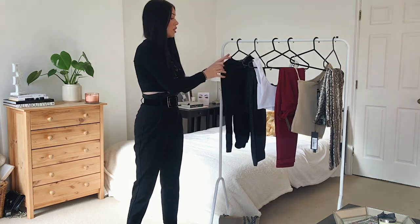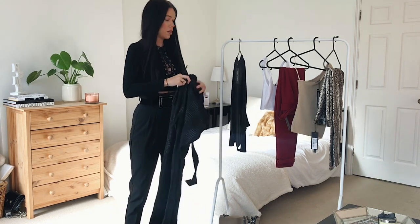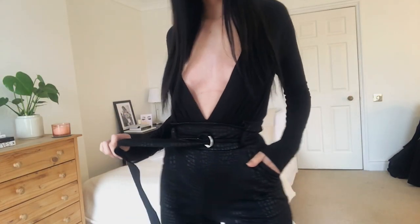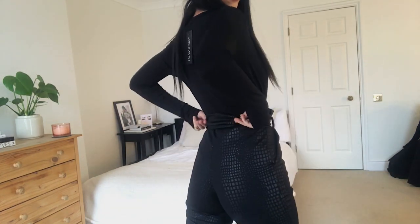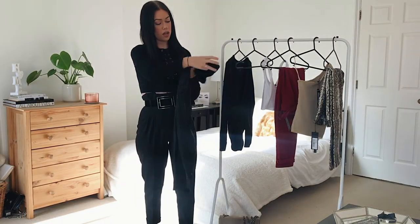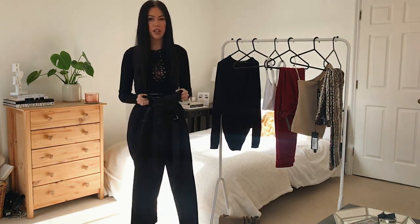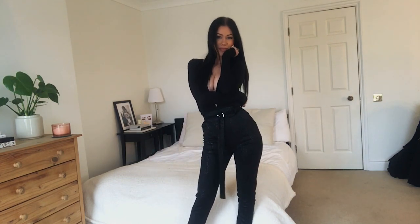Next up we have these snake print belted trousers. They're a paper bag waist style with a nice little belt detail that you can make tighter and have it hanging down. They're really stretchy, have pockets, and are a normal material with a slightly leather-look snake print — which I love because it makes simple black trousers a little bit different. I also really like that it's silver hardware, not gold, so you can make it casual or dressy.